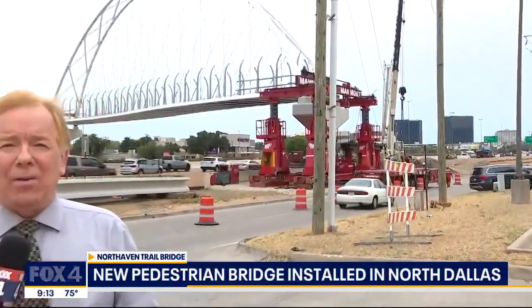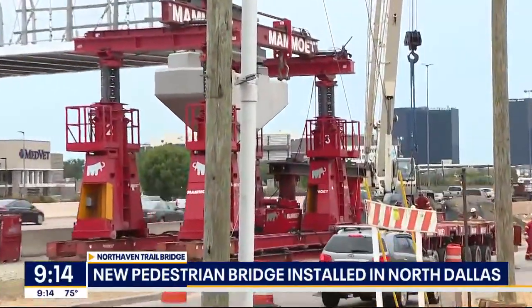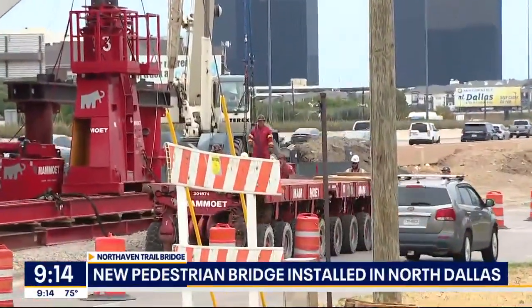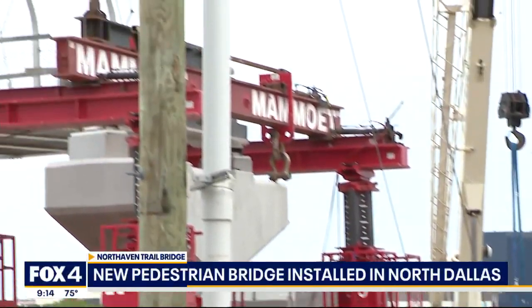What this bridge is going to do is make some of the city's more scenic areas a lot more accessible if you are not driving a car. It's called the North Haven Trail Bridge. It'll be instantly recognizable by the graceful arch that spans across 75 Central Expressway, a little bit north of Royal Lane.